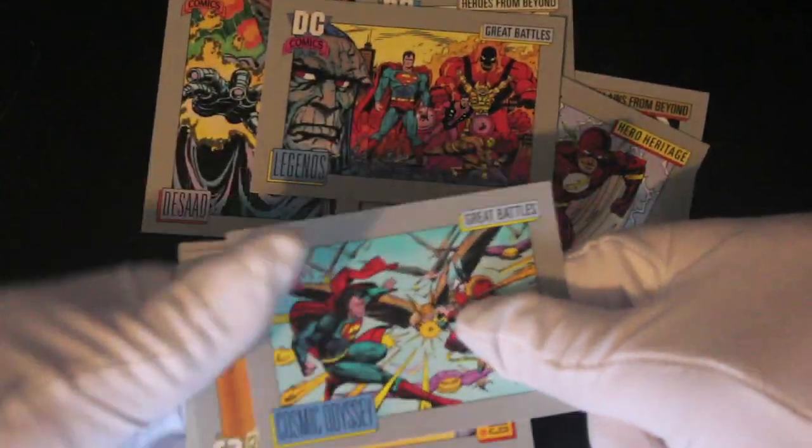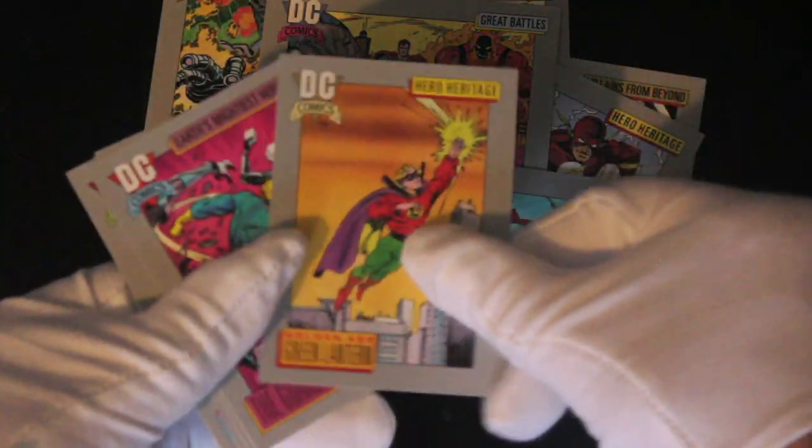Do you like DC or do you prefer Marvel? I quite like both in their own way. Green Lantern there.